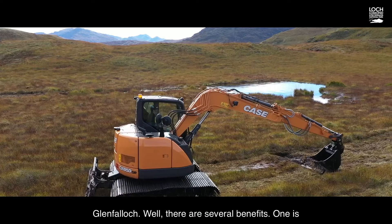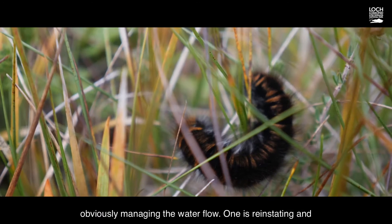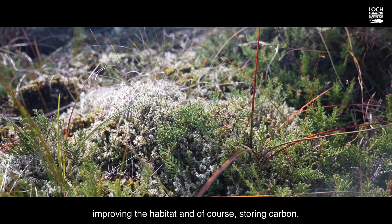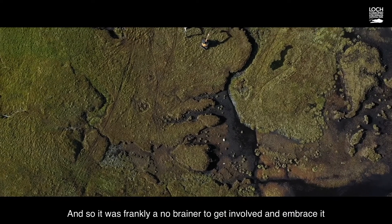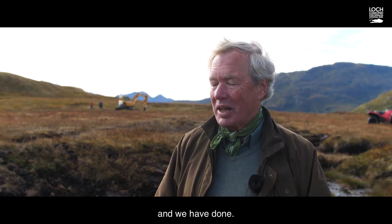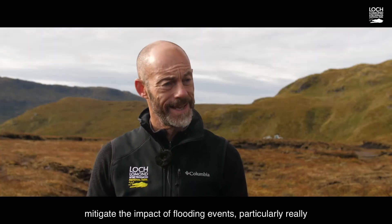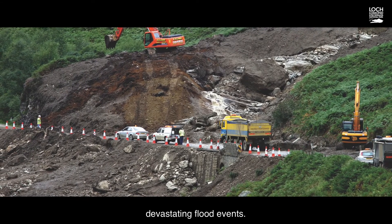There are several benefits: one is obviously managing the water flow, one is reinstating and improving the habitat, and of course storing carbon — so it was frankly a no-brainer to get involved and embrace it, and we have done. Healthy woodlands and healthy peatlands help mitigate the impact of flooding events, particularly really devastating flood events.